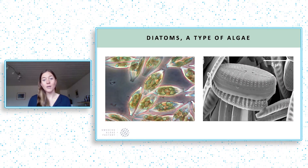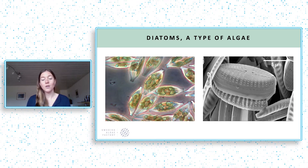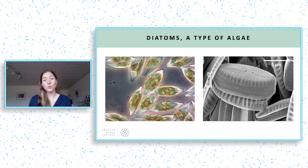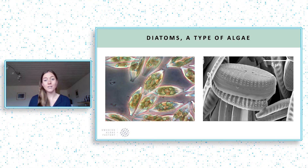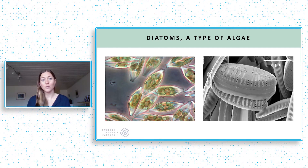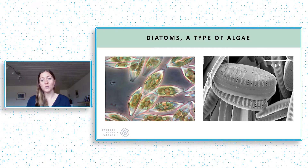The material I'm talking about can be extracted from this type of algae — diatoms. You see it around the green biomass on the first picture and more zoomed in on the second picture. It's a glass cage that actually makes diatoms so successful that they produce a fifth of all the oxygen on the planet.